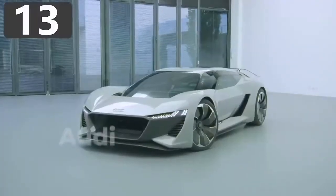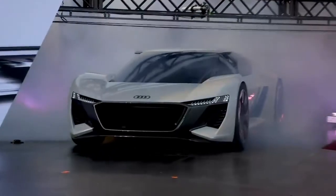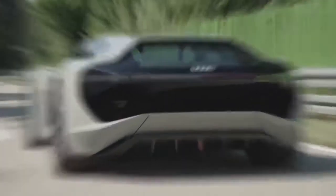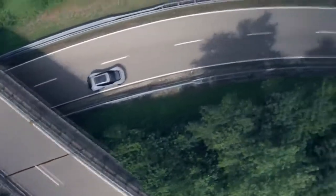Number 13: Audi PB18 e-tron. Looking like it's taken a trip back from the future, the Audi PB18 e-tron is Audi's attempt at an electric supercar concept. After being first shown in 2018, they said at least 50 versions of the vehicle will roll off the production line by 2021.